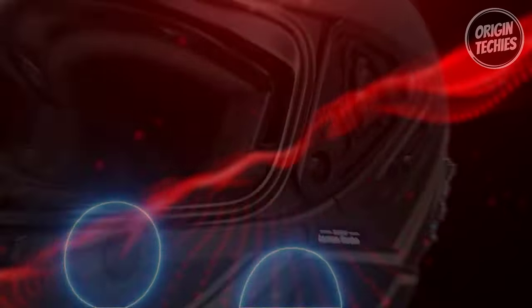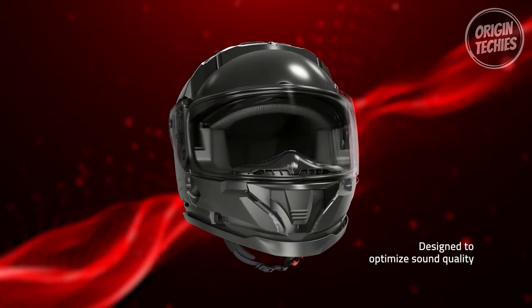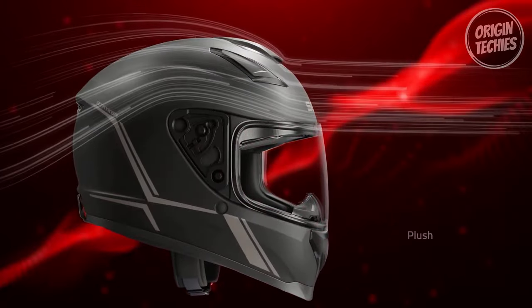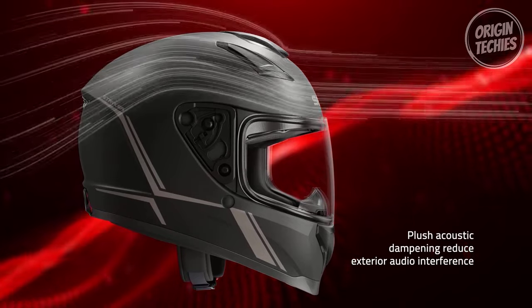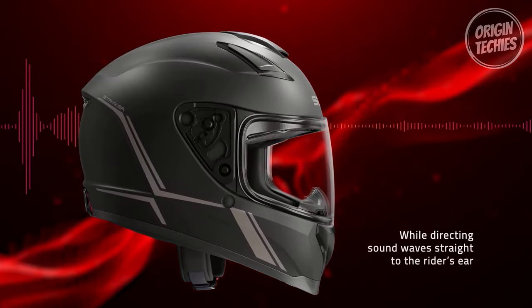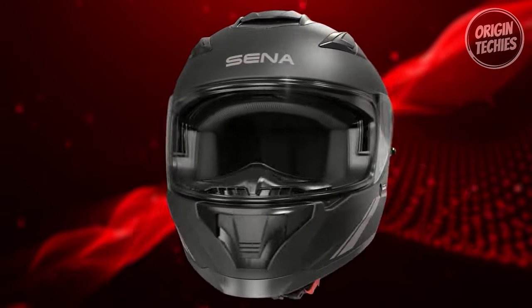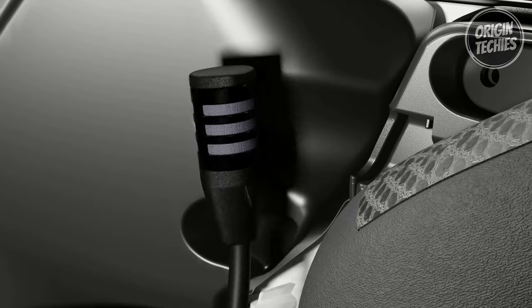Equipped with mesh and Bluetooth intercom platforms, the Impulse provides versatile connectivity options, allowing riders to communicate seamlessly with any Sena headset. The mesh intercom introduces significant enhancements, offering robust connections and flexible message routing. Two mesh settings — multi-channel open mesh intercom and group mesh intercom — elevate the intercom audio quality to unprecedented levels.